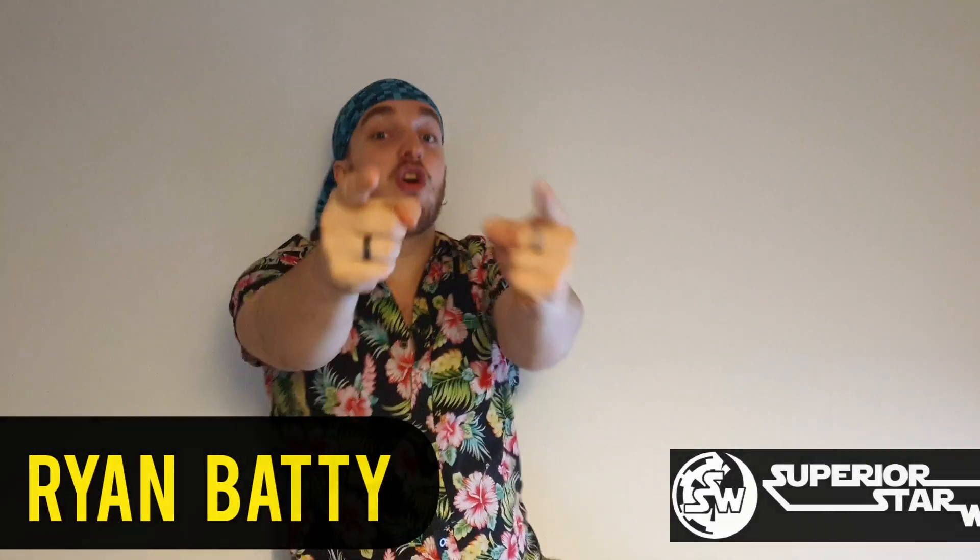Hello, good evening and welcome to the Superior Star Wars Show where today we are doing the first ever Versus video and putting the Millennium Falcon head on head with the Ghost. So let's get right to it and run that intro.